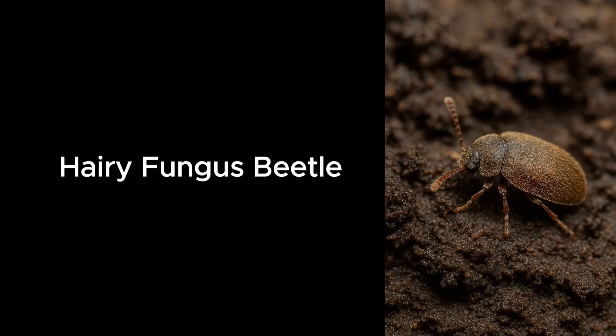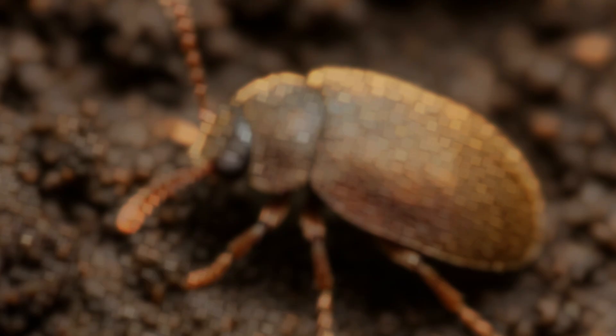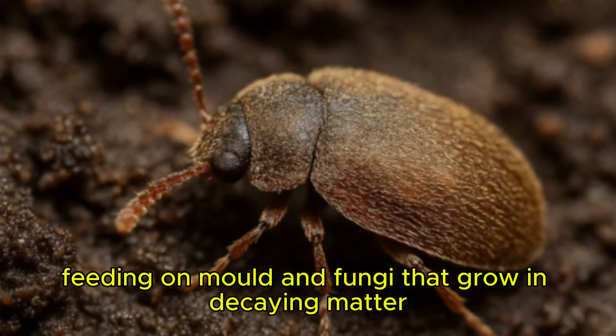Hairy Fungus Beetle. Hairy fungus beetles thrive in damp places, feeding on mold and fungi that grow in decaying matter.